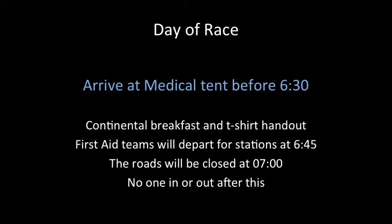On the day of the race, it is very important that all volunteers arrive on time. We are asking everyone to be at the medical tent before 6:30. This will allow us to have continental breakfast and hand out t-shirts. At 6:45, teams will depart for the stations along the race course. Roads will close at 7 o'clock and no one gets in or out after that point, so please be on time at the medical tent before 6:30.